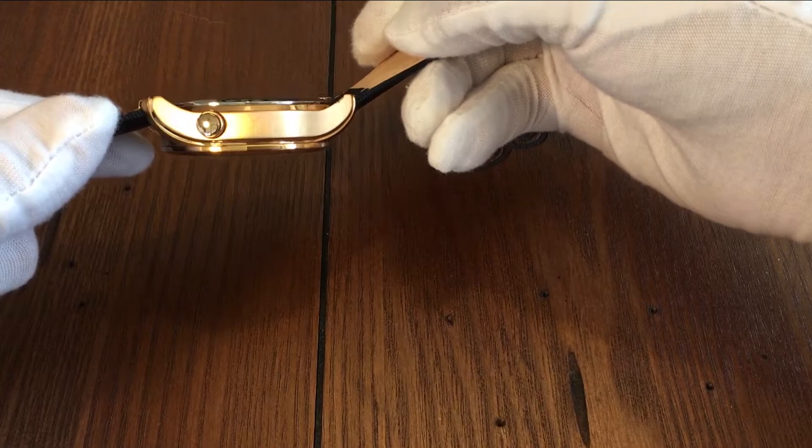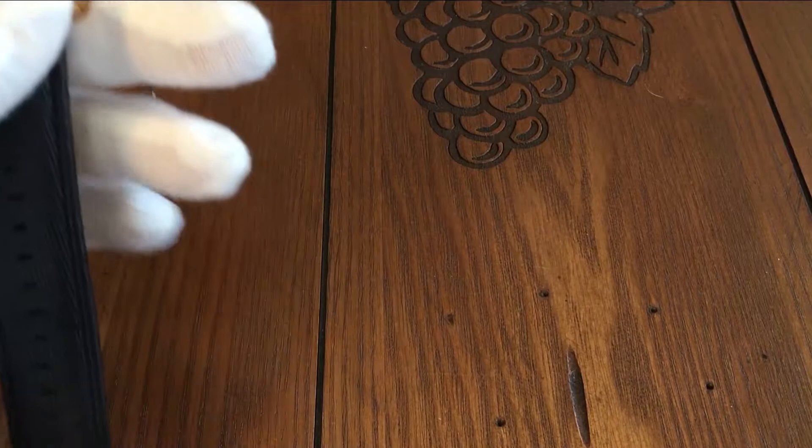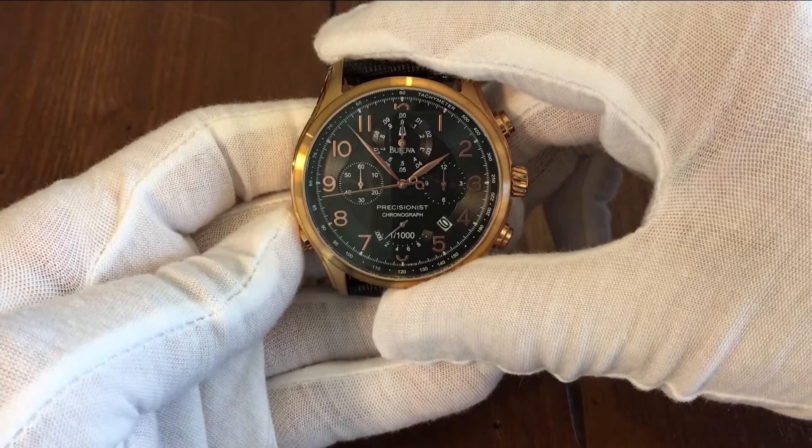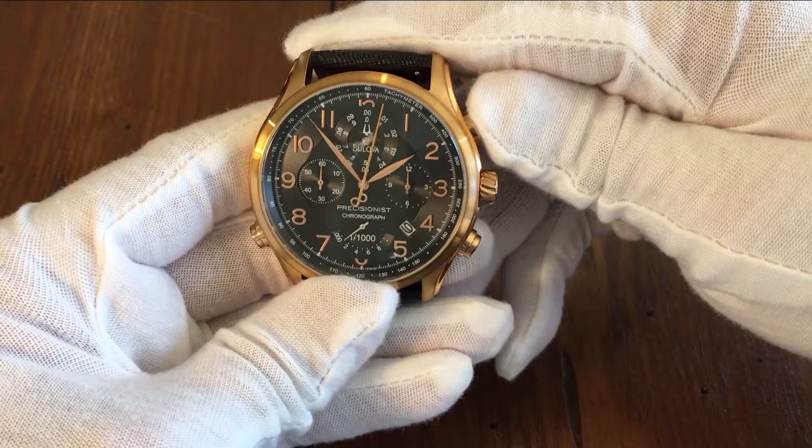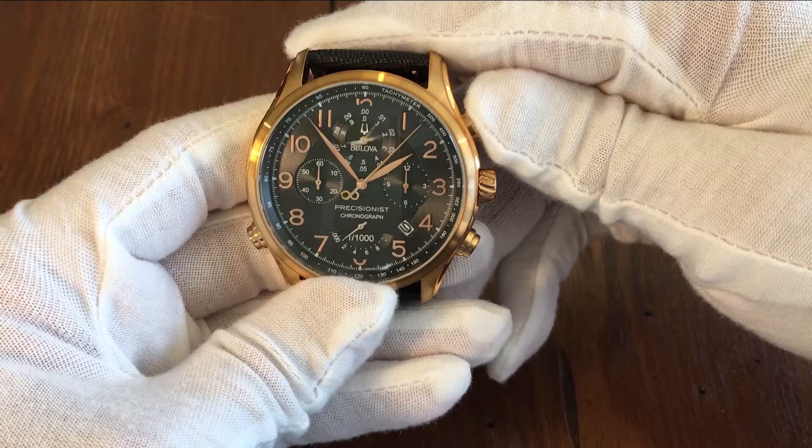The main feature of this watch is the chronograph, which is supposedly accurate to one one-thousandths of a second — which in some ways is kind of silly, because even if the watch is that accurate, your finger pushing the button is not. To engage the chronograph, you push the button at the 8 o'clock position, and you can see the second hand sweep to the 12 o'clock. You then push the button at the 2 o'clock position to start the chronograph. One of the things you'll notice is that the dial at the 12 o'clock position has two hands going absolutely crazy.